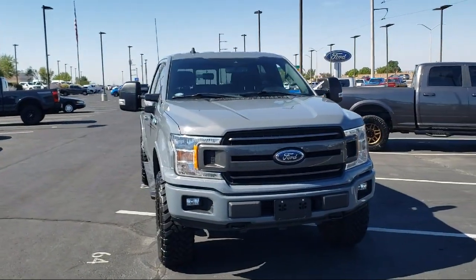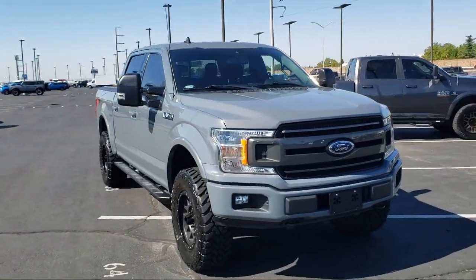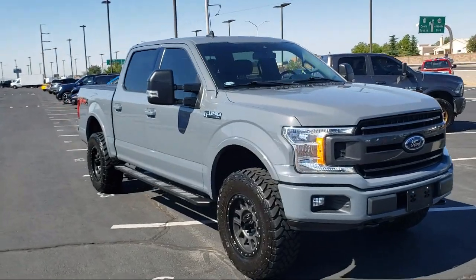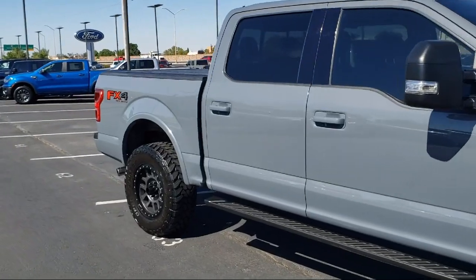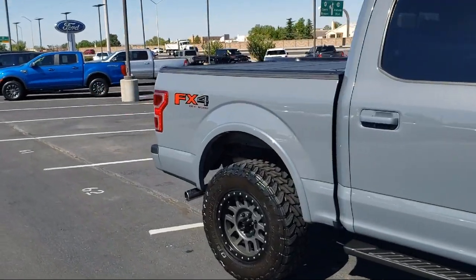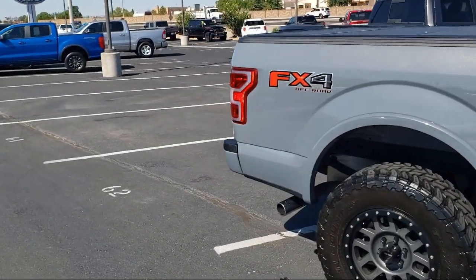It comes equipped with Keyless Entry, XLT Sport Appearance Package, Auto High Beam Headlamp Control, Exterior Parking Camera with Dynamic Hitch Assist, Power Glass Heated Side View Mirrors, and Chrome Bumpers.